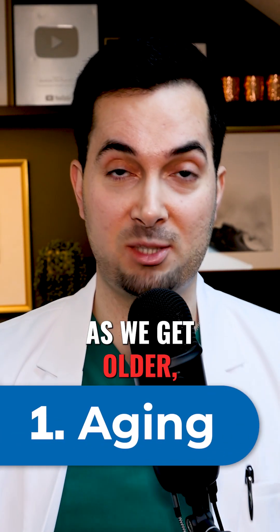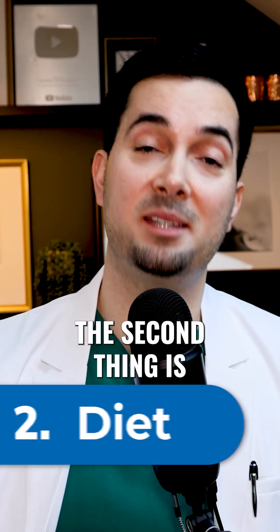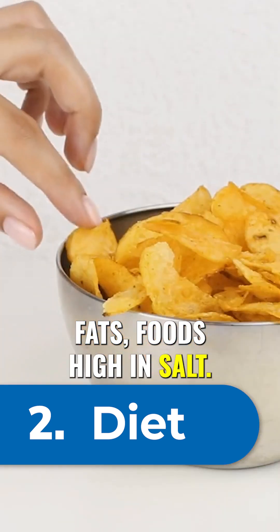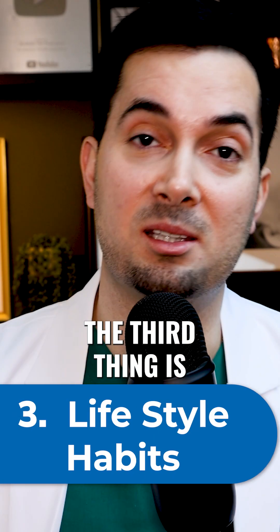The first risk factor is ageing — as we get older, our blood vessels become more stiff. The second is diet: consuming unhealthy foods high in saturated fats or high in salt will cause an increase in blood pressure. The third is lifestyle habits.